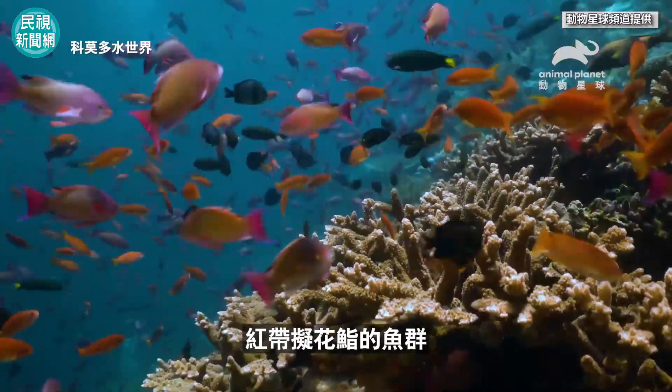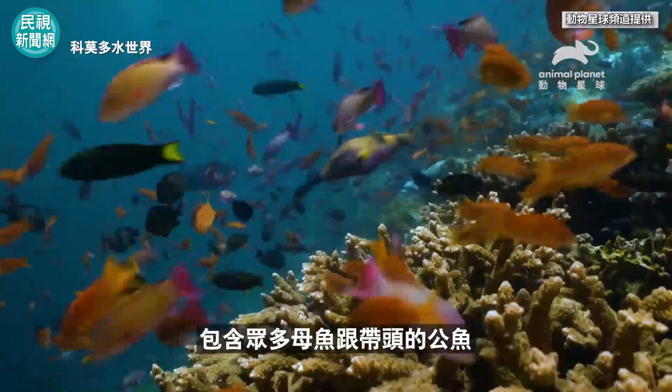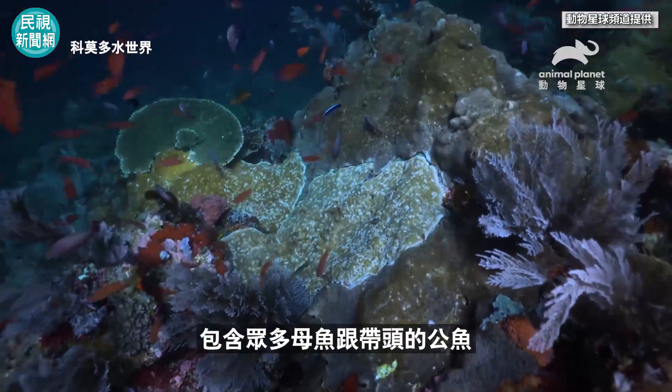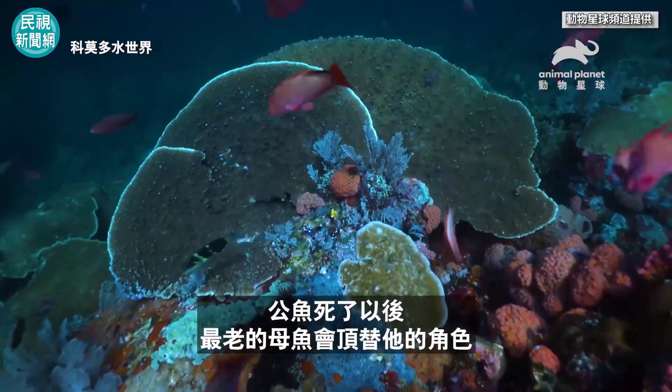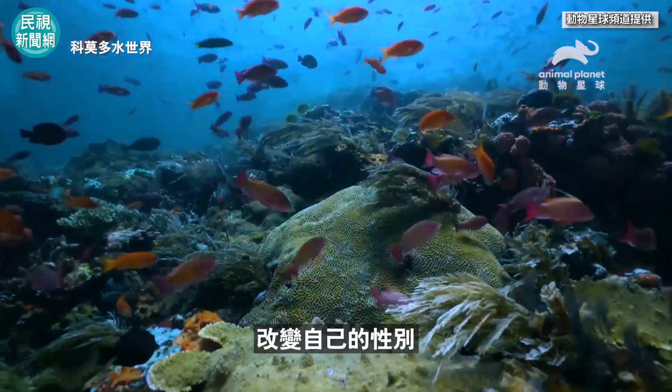Groups of fabulous red anthias are made up of females and one male who leads his harem. When he dies, the oldest of the females takes on the role, changing its sex.